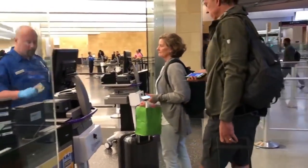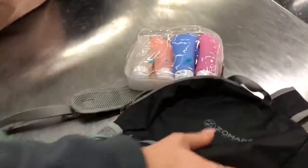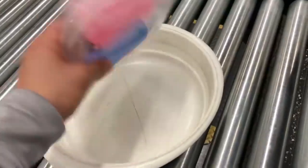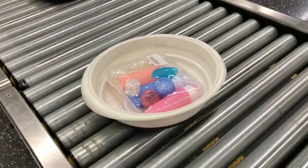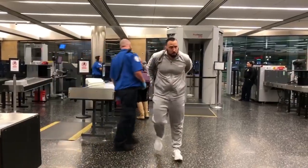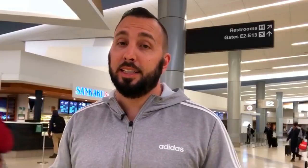I bring a TSA pre-approved clear case that has my gels, lotions, and all that — it has to be within a quart-size bag. I bought mine from Amazon and it gets you through security without a problem. These tips help you go through the line faster and save you money from not being late to your next flight. Any bottles with liquids must be smaller than three ounces.